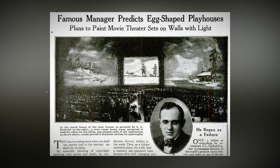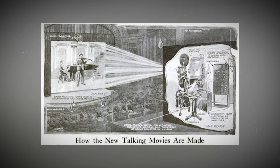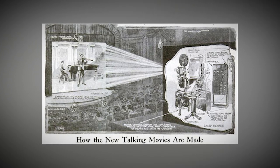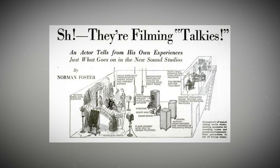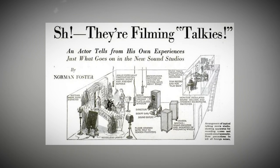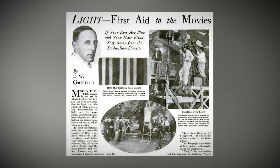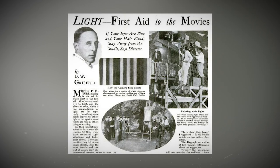Imagine a projector creating mind-blowing backgrounds and visuals right there on the theater walls — that's some next-level movie magic. In this comic the egg-shaped playhouse becomes a symbol of playful escapism where creativity and fun come together. It's a place where kids and adults can let their imaginations run wild, explore, learn, and dream.